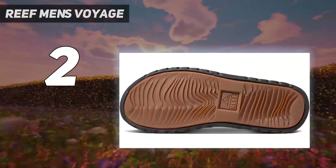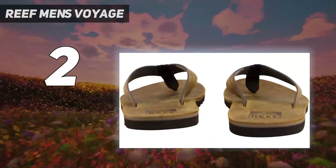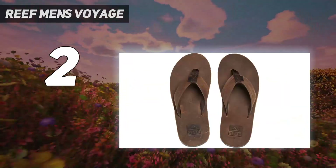However, we can confirm they are very well made and feel durable. They run true to size, so just choose your typical shoe size when purchasing these sandals. If you're looking for a pair of men's flip-flops that will last you for many seasons, these are a great option.